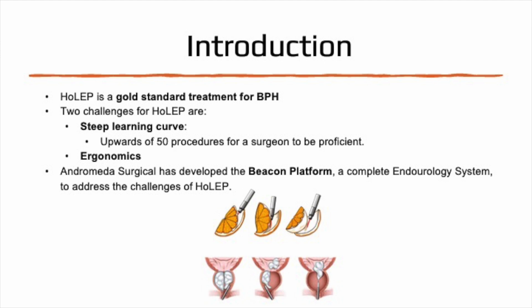HOLEP is considered the gold standard for BPH treatment — effective and size-independent — yet limited in accessibility due to its learning curve and technical demands. Currently, fewer than 10% of eligible patients in the U.S. receive HOLEP. It requires a real-time understanding of prostatic anatomy, demanding both spatial awareness and surgical precision.